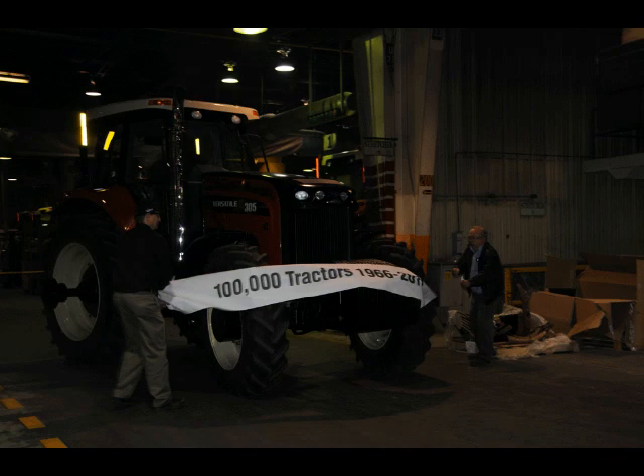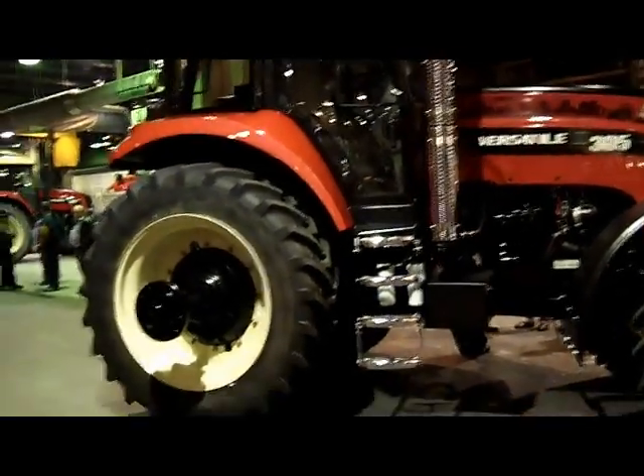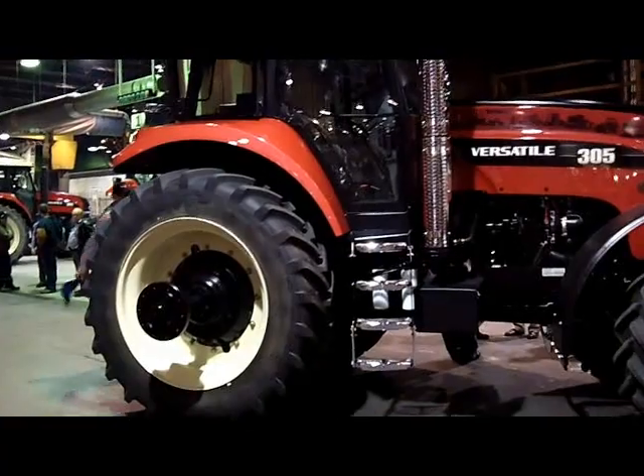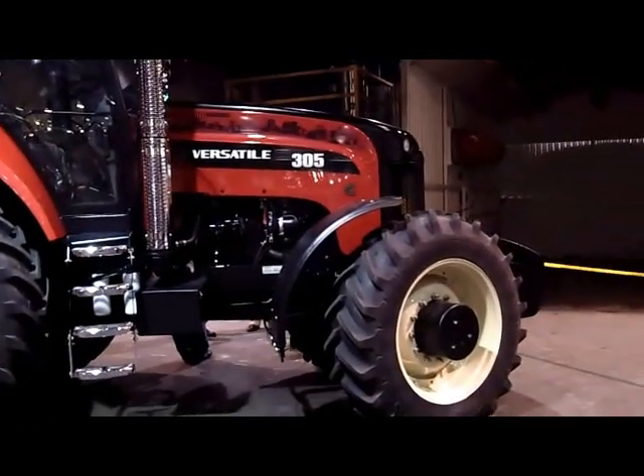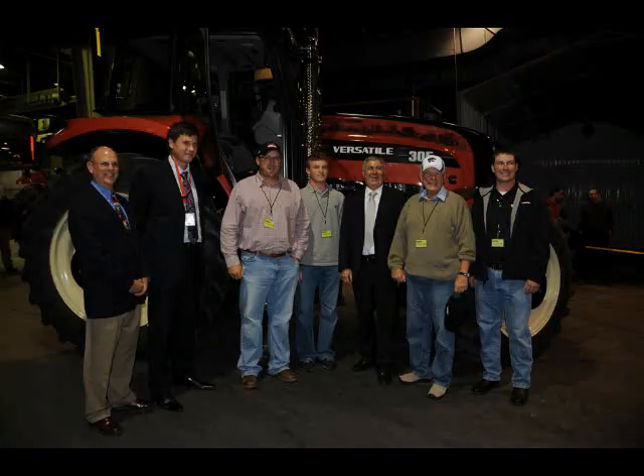The farmers who purchased the milestone machine, a Versatile 305, were the Braceland family from St. Francis, Kansas. Rodney, his son Chris, and grandson Cade made the trip with dealer salesman John Yost of Goodland Yost Farm Supply to see the tractor come off the production line.